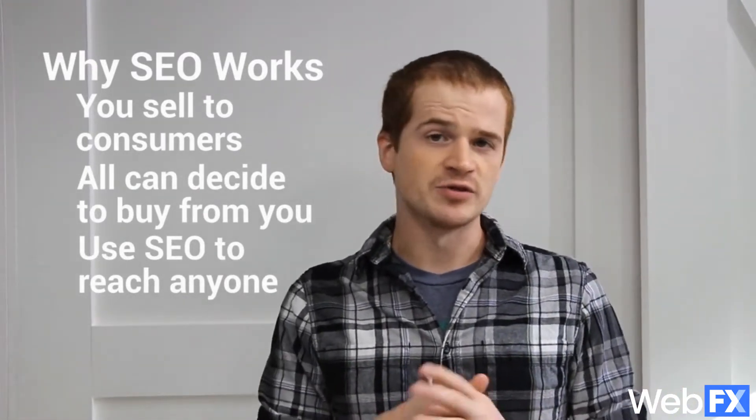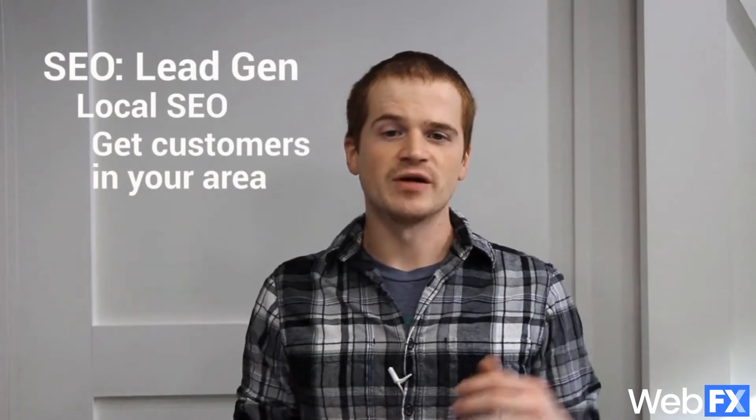So first, let's talk about how SEO helps your company get leads. For lead gen companies, the first key SEO strategy is local SEO. Since you run a service-based business, you can only work with people in your area. It wouldn't make sense for you to drive across the country just for one customer. So by using services like Google My Business, Yelp, and other business listing sites, you can make your business pop up in search engines for any local search.